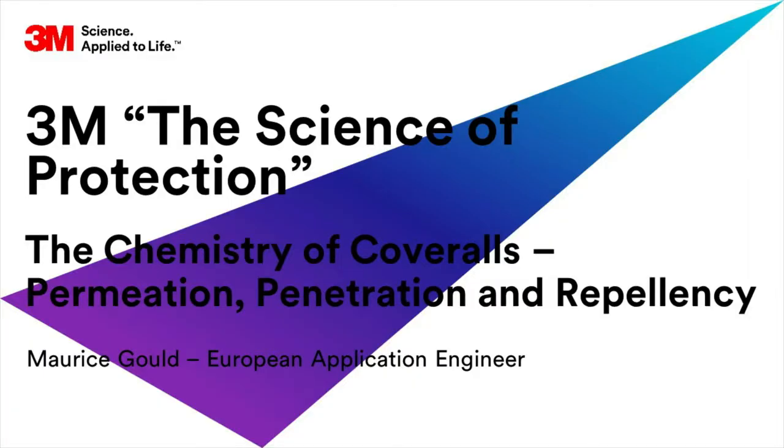Hello and welcome to this short video looking at the science of protection. In this film we are going to look at the science behind some of the methods used to test the chemical protective properties of protective coveralls.